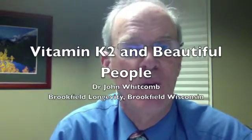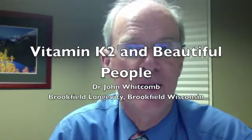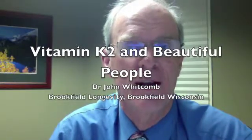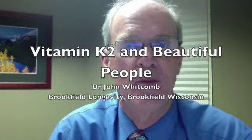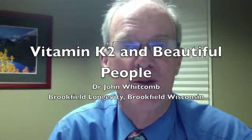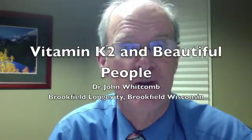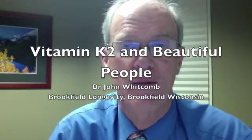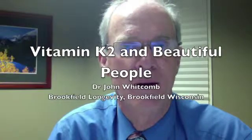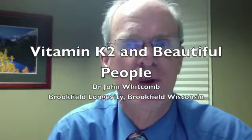K2 is a vitamin that Weston Price discovered back in the 1920s and didn't get credit for until just the last couple years. He noticed that indigenous people who were eating pre-Western food — animals raised on grass — were often fed organ meat, which is high in K2, to their children and pregnant mothers, like bone marrow and pancreas glands, and they had beautiful, symmetrical faces.